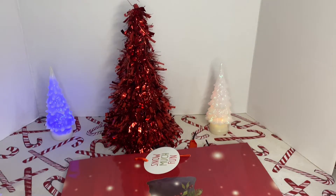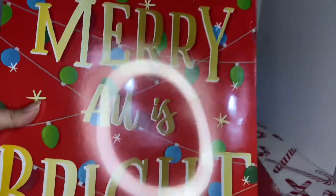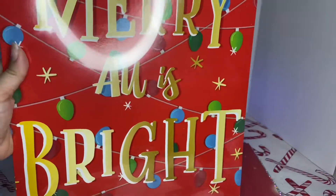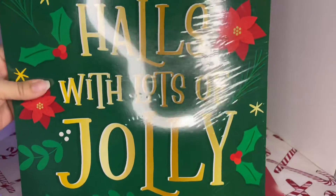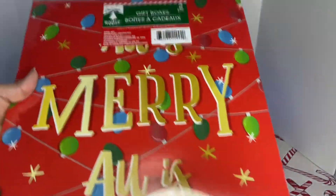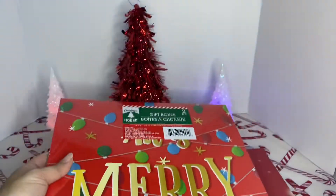Then I grabbed this gift box — it's a two-piece. It says 'Merry and Bright.' It takes the hole with lots of detail. These are just two of them. I like this one, so pretty. I like the Christmas lights there.